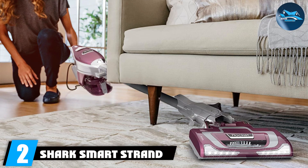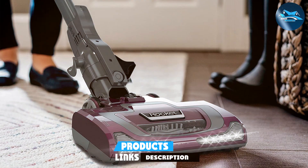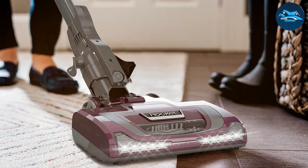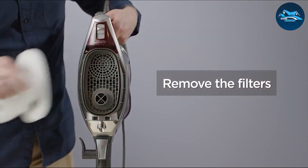Moving on to number two: the Shark SmartStrand carpet vacuum cleaner — unleash the cleaning predator. Meet the cleaning powerhouse tailored for SmartStrand silk carpets. The Shark SmartStrand carpet vacuum cleaner, engineered with precision and power, is a force to be reckoned with in the world of carpet care. The Shark vacuum effortlessly glides across your SmartStrand silk carpet, intelligently adapting to different pile heights for an impeccable cleaning performance.